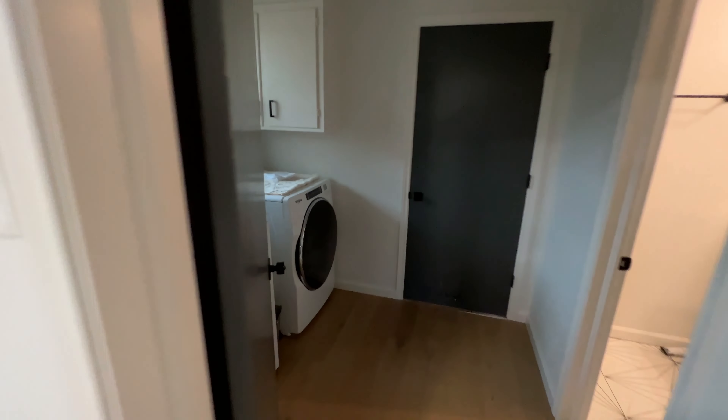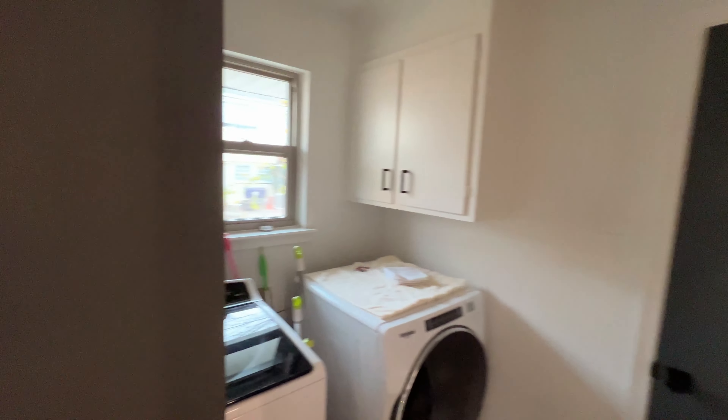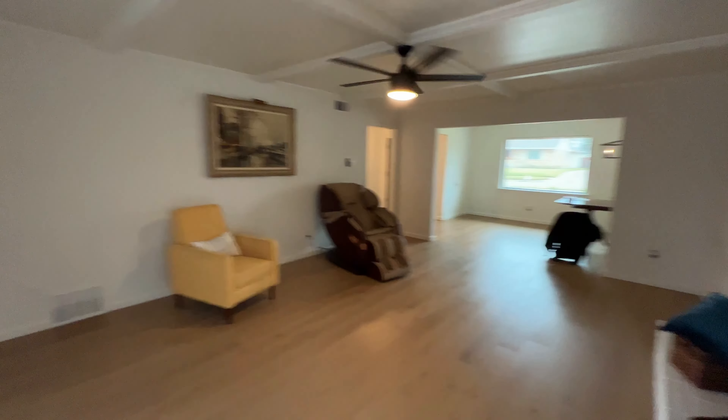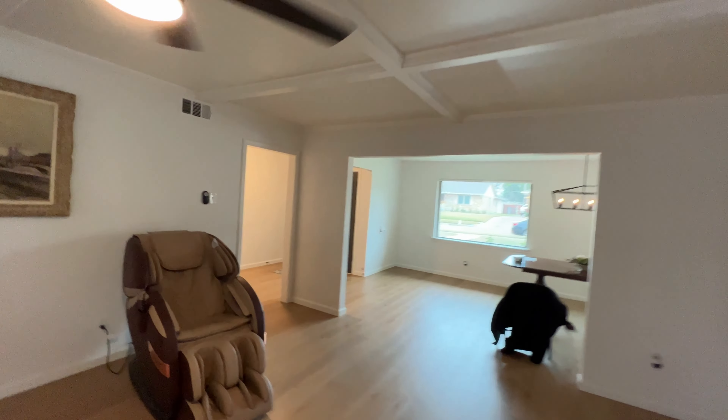Here's the laundry room — doesn't have much light today, but you've got to have that. And here's the living area, which is actually nice and open.